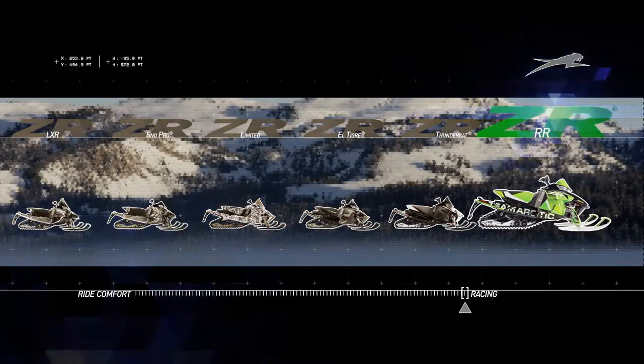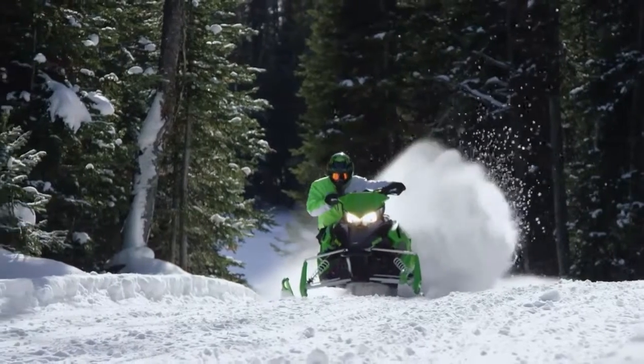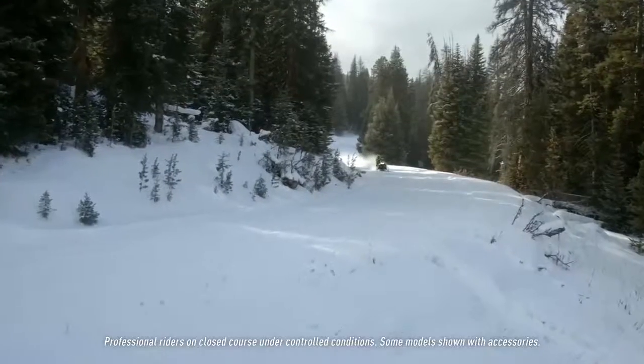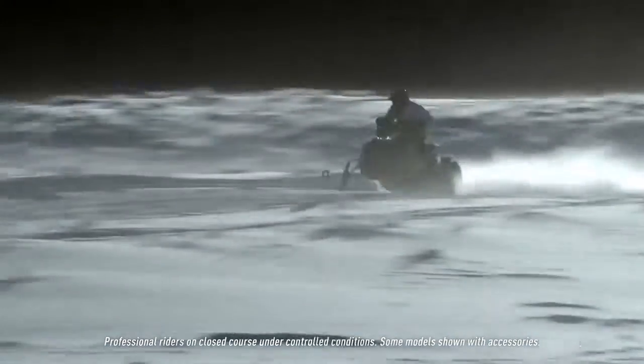The RR — now this is the ultimate. This sled looks like what's racing on the track right now and it really gives you some features that are not available anywhere else. They're only available on the RR and only available in the spring.